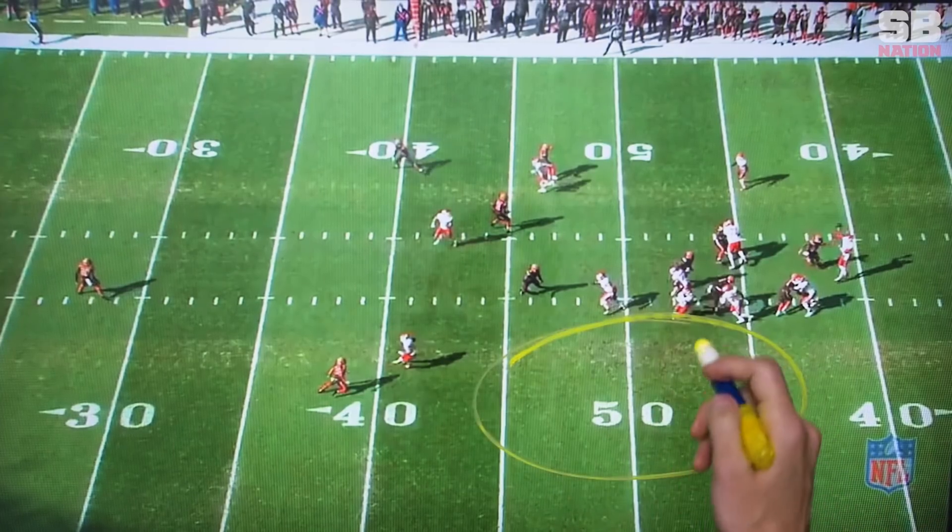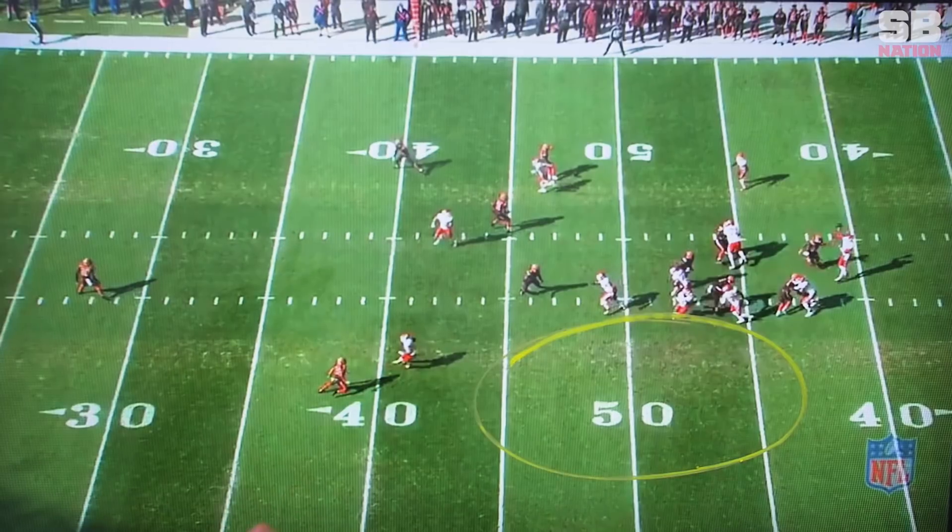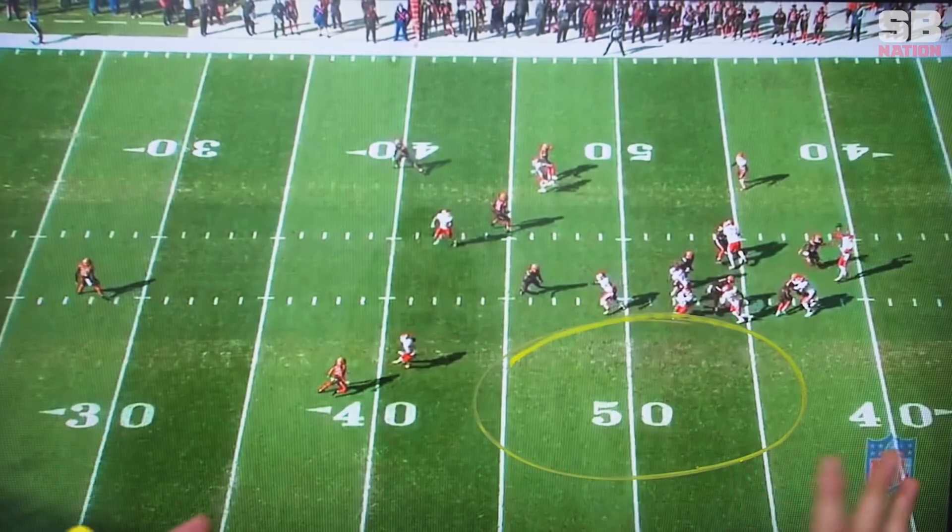Fast forward to the release of the ball, and you can see how effective this play was. Look at all this space for Kareem Hunt as Patrick Mahomes is releasing the ball. He's got a ton of space to work with. This play is going to go for a first down and maybe more.